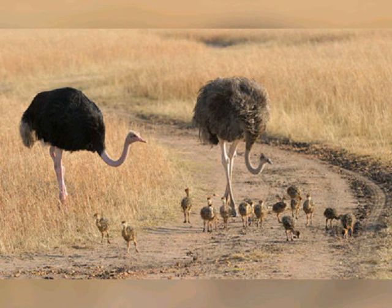Contrary to popular belief, ostriches do not bury their heads in the sand. The myth probably originates from the bird's defensive behavior of lying low at the approach of trouble and pressing their long necks to the ground in an attempt to become less visible. Their plumage blends well with sandy soil and from a distance gives the appearance that they have buried their heads in the sand.